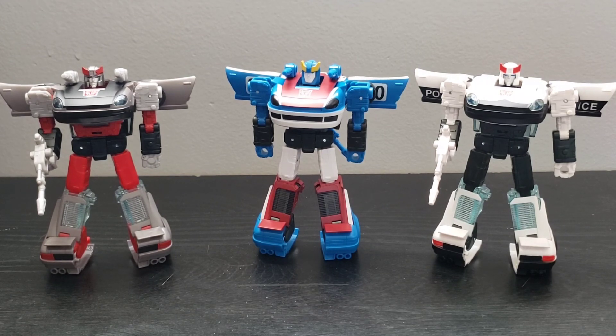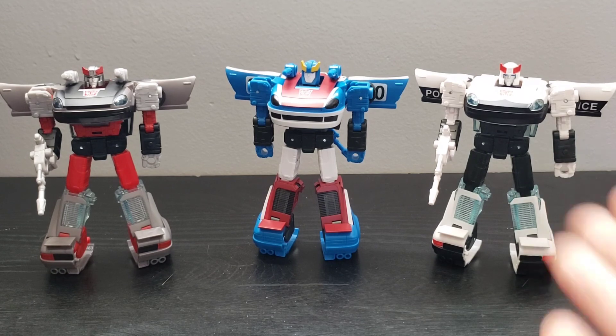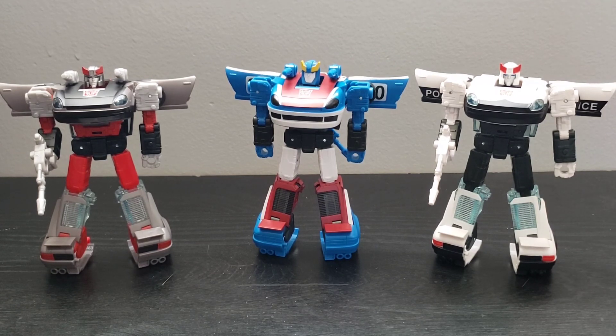It's great to have all three if you can get all three — that's awesome. But honestly, if you can't get your hands on this version of Prowl, you might have to either go with the Siege version which completely looks out of place with these, or just get another Bluestreak and paint it yourself. I'd like to thank everybody for watching. This has been my review of the Datsun Brothers from the Transformers Earthrise War for Cybertron trilogy series. Thank you for watching, and until next time — till all are one.